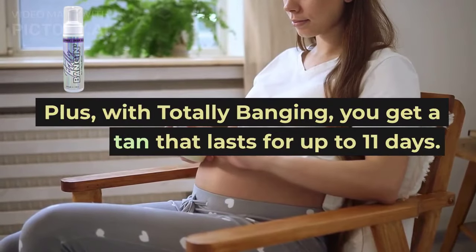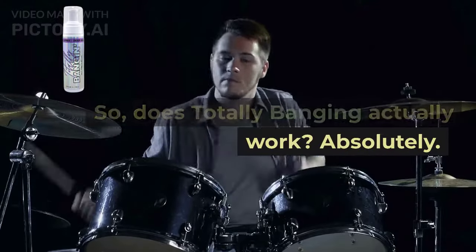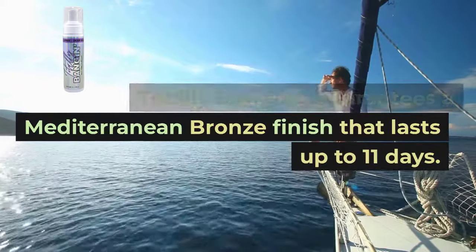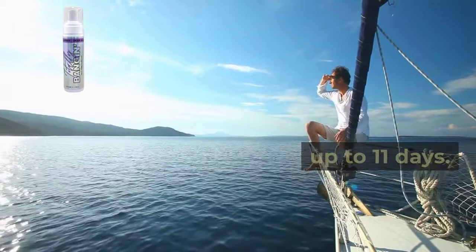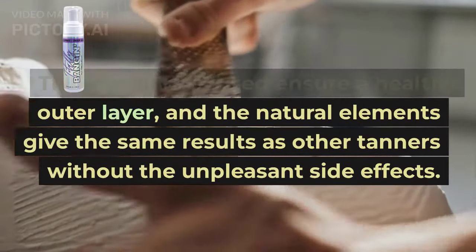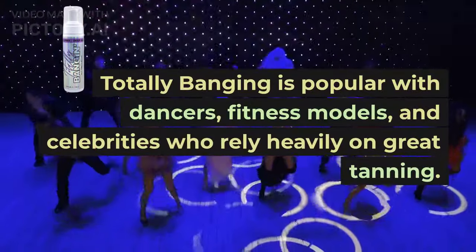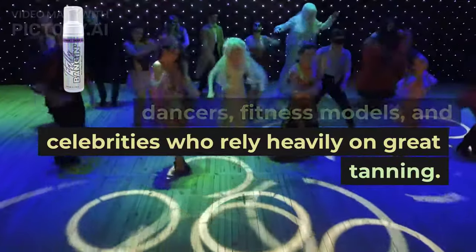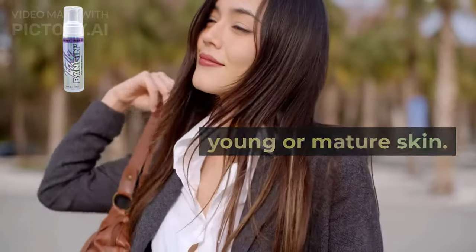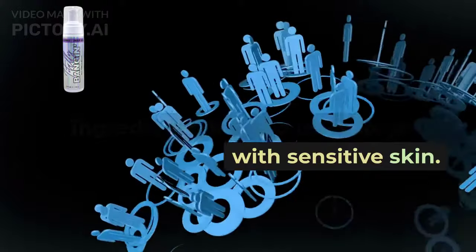With Totally Banging, you get a tan that lasts for up to 11 days. Totally Banging guarantees a Mediterranean bronze finish that lasts up to 11 days. The ingredients used ensure a healthy outer layer, and the natural elements give the same results as other tanners without the unpleasant side effects. Totally Banging is popular with dancers, fitness models, and celebrities who rely heavily on great tanning. But it's also for any woman with young or mature skin, and due to its natural and nutritious ingredients, it's also ideal for people with sensitive skin.